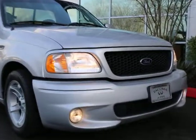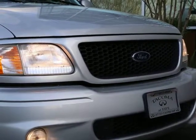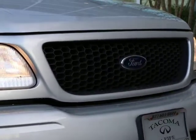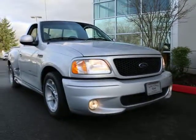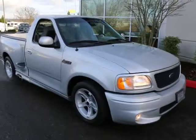Hi, this is Joe from Infinity of Tacoma. I'm going to tell you a little bit about our 2000 Ford F-150 Lightning we have for sale. This is a 2000 and it only has 26,000 miles. It's really a gorgeous truck. Plenty of skin in the tires.